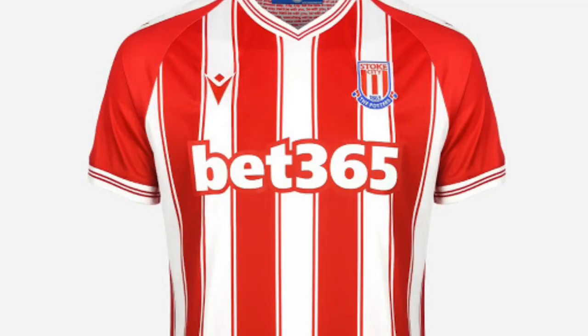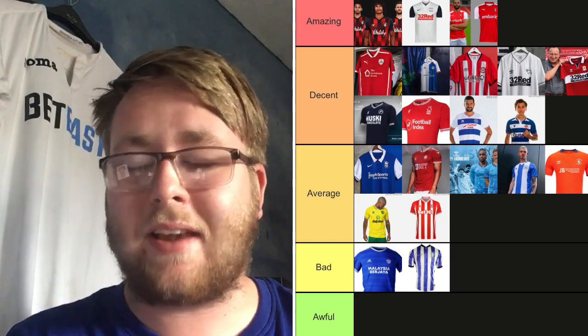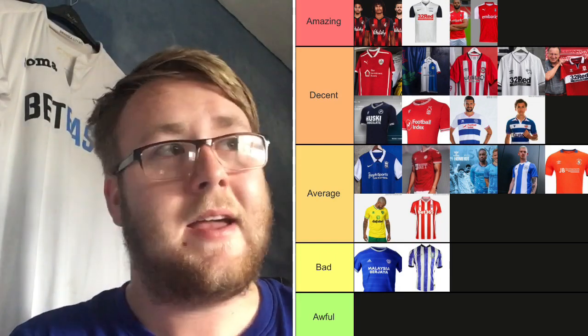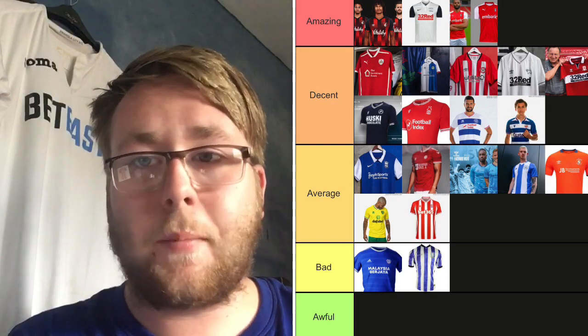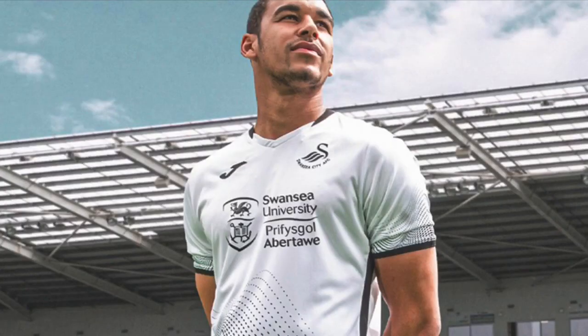Stoke City — the more I look at this kit the more I like it. The Bet365 sponsor has a nice outline on the kit and I like it. The Stoke badge is alright. I think they could have done a little bit more on the bottom — maybe add a few patterns like Rotherham's kit. It's a little dull towards the bottom, but the top is nice. It's going on Average. Stoke are a big club and should be doing more with their kit.